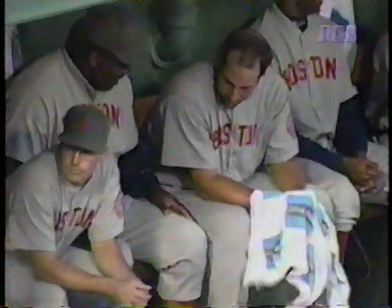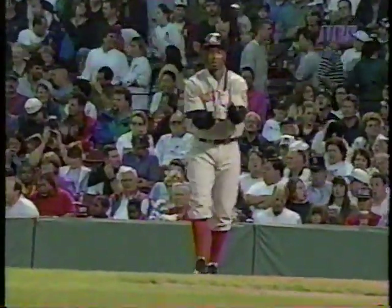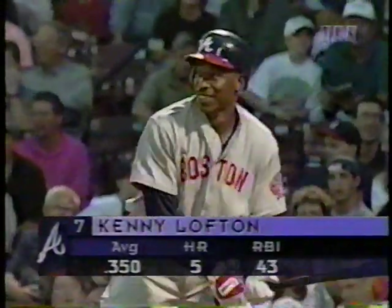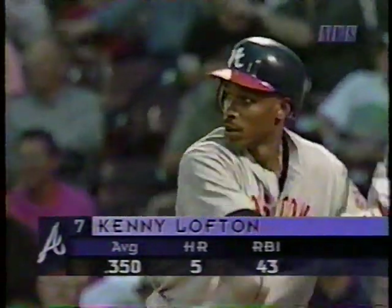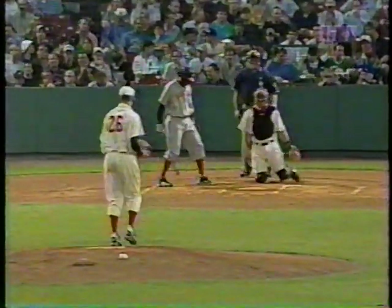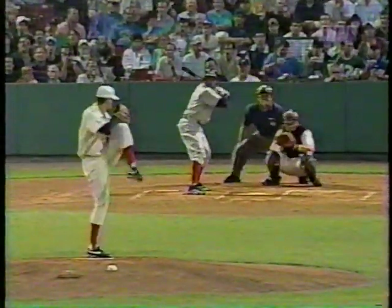Kenny Lofton will lead it off. Lofton at .350 with five homers and 43 RBI. He's one of the few Braves who has faced Aaron Seeley, and he's done well against him — seven out of 16. We are underway. The count is 0 and 1. He swings, it's on the ground — strike two called. So Lofton is quickly in the hole. Keith Lockhart is on deck, Greg Colburn the DH tonight.